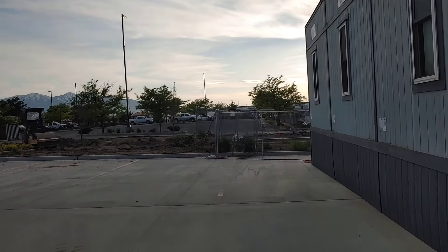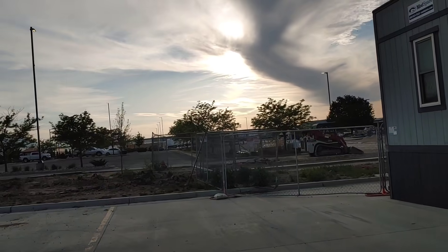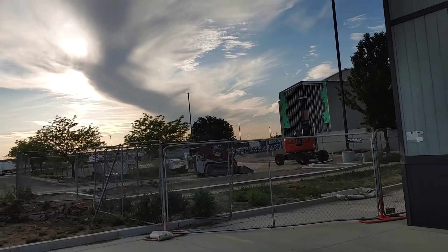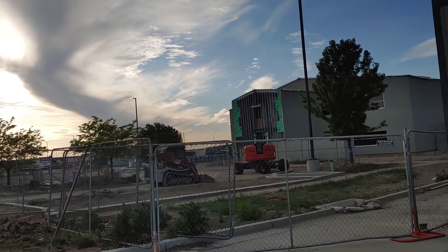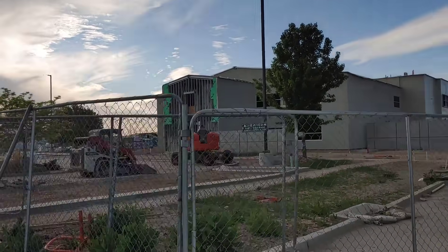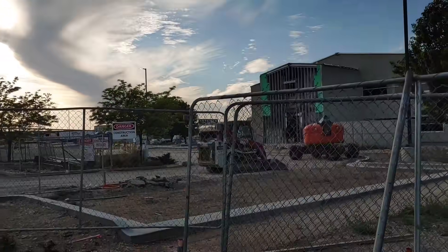The building that was there has been torn down. They built this new structure basically where the old building was, but they completely tore it down and started over. The old building that was there is the building that I tested in, that I did my orientation in.